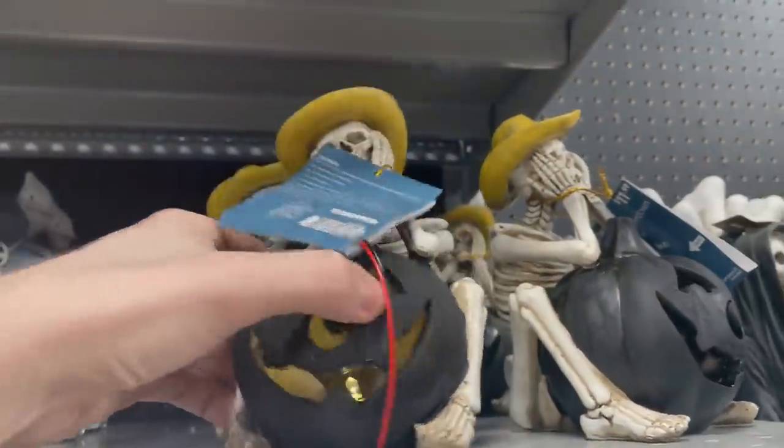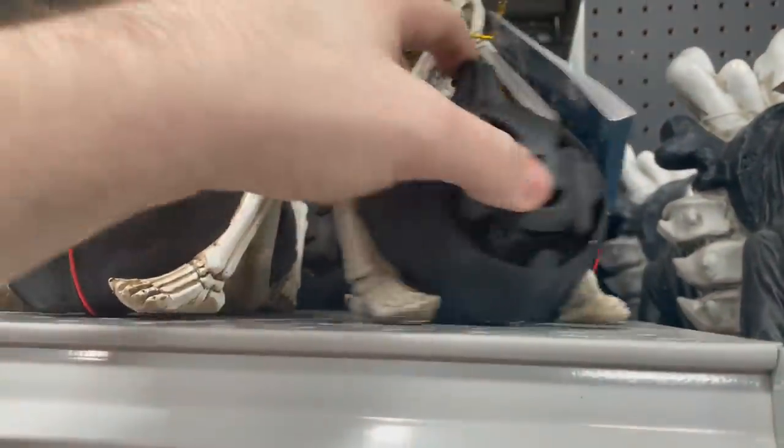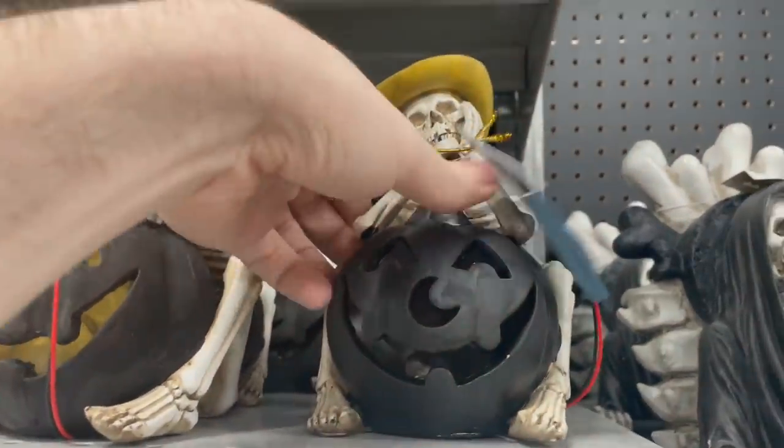The prices are just so inconsistent with this store, so you kind of have to dig and get good value. But this skeleton sitting by the pumpkin was kind of cool with the cowboy hat — I liked that one quite a bit.